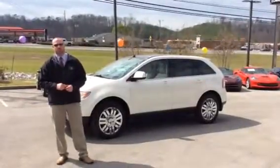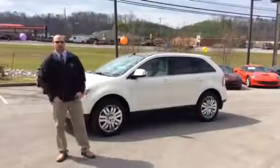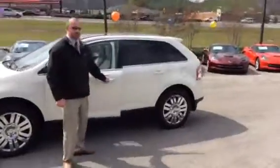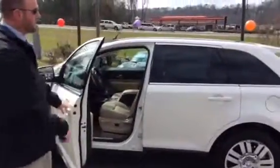Hey, I'm Lance. Today with Circle A on 280. I'm going to show you this 2008 Ford Edge, pearl in color, very low-priced vehicle. As you can see, it has tan leather in it, also has the dual sunroof.